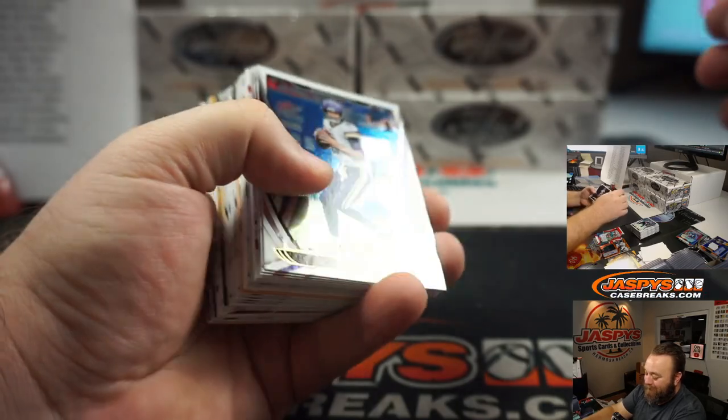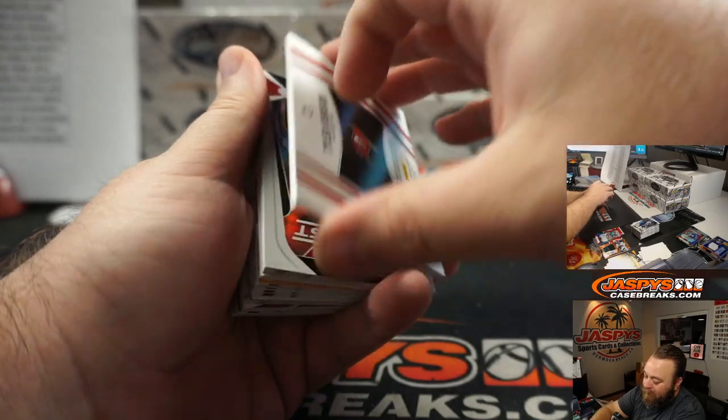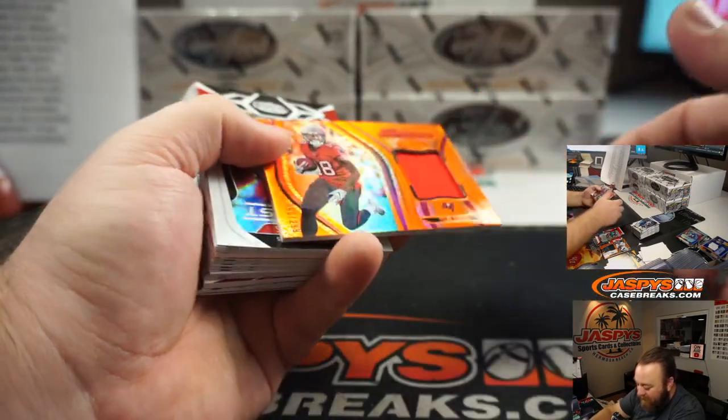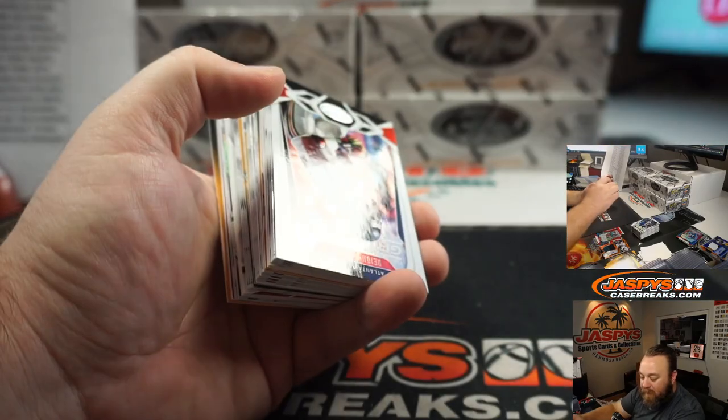That was — I still watch that. That's pretty cool, Scott. Tyler Johnson patch for the Tampa Bay Buccaneers, 90 out of 299. Tampa Bay Buccaneers, Nick Galvin.